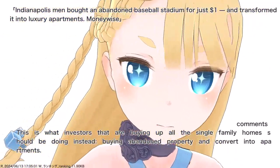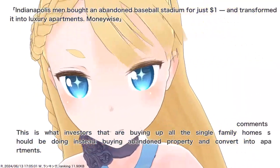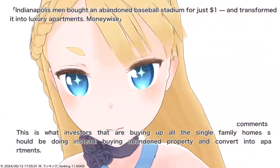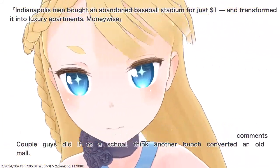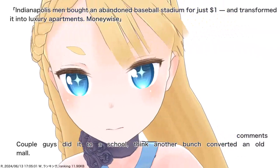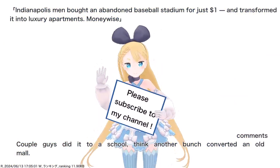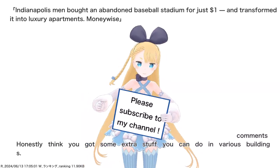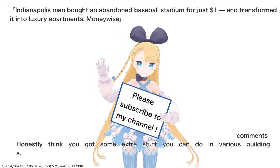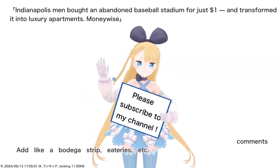This is what investors that are buying up all the single family homes should be doing instead — buying abandoned property and converting it into apartments. A couple guys did it to a school, another group converted an old mall. You could add like a bodega strip, eateries, etc.